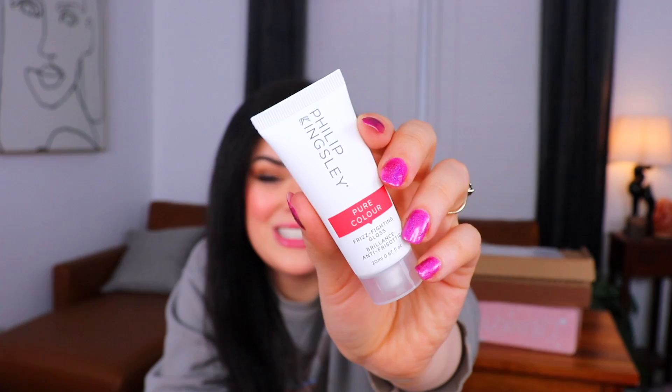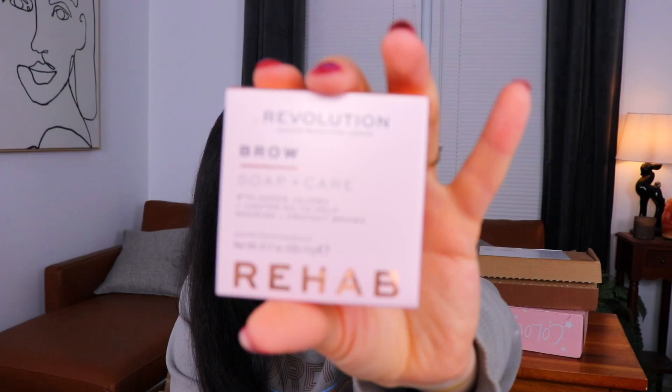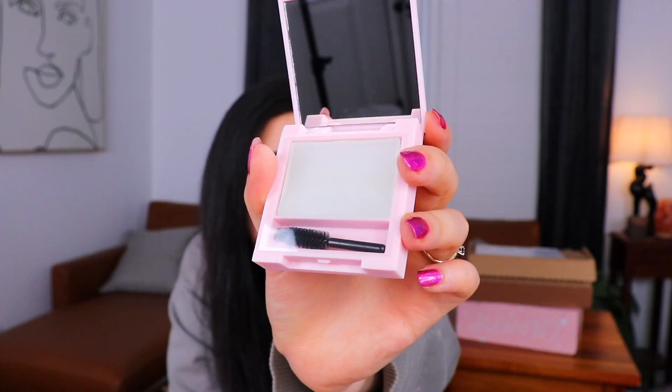The rose smell is actually very mild — not that bad. Next is a Philip Kingsley Pure Color Frizz Fighting Gloss for color-treated hair, to make it all nice and shiny. Then we have a Revolution Makeup Brow Soap with added jojoba and castor oil to nourish and protect the brows. I'm guessing it's like the clear pasty stuff to make your eyebrows fluffy. Oh my gosh it smells like soap — is this literal soap?